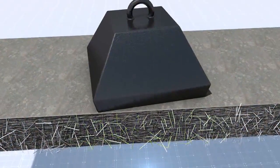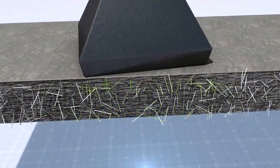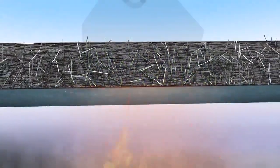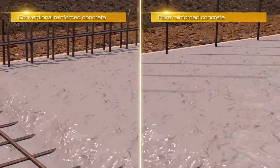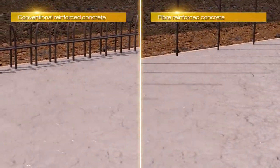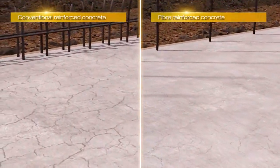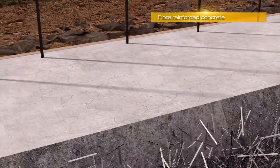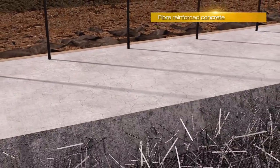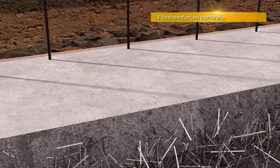Fibres aid durability by increasing performance in energy absorption, fire resistance and post-crack ductility, whilst also reducing shrinkage, crack formation and crack widths. This results in an even more durable concrete that needs significantly less reinforcing steel than conventional reinforced concrete.